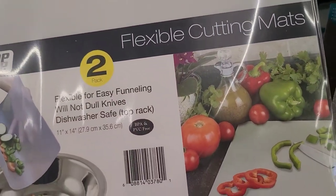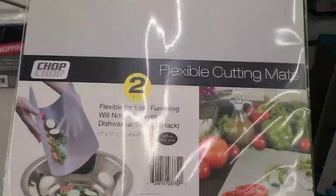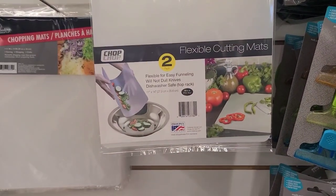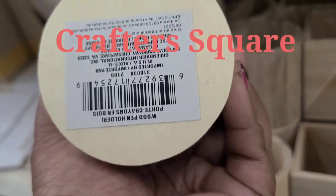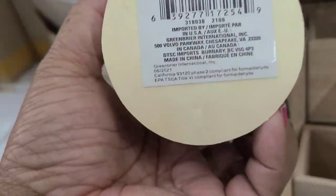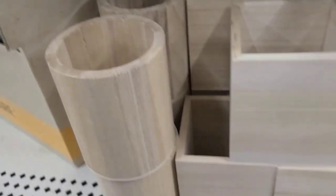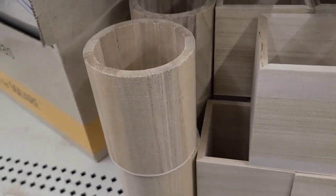This Chop Chop brand flexible cotton mat — flexible for easy funneling, won't dull knives, dishwasher safe — is sold at Bed Bath and Beyond for $5.99 for a two-pack. They also have wooden pencil boxes in square and rectangular styles — they are amazing.